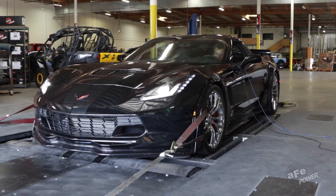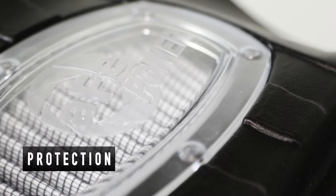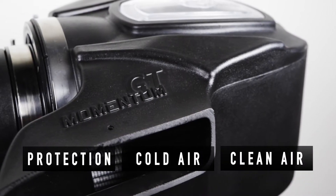Performance is only part of the story, though. Our Momentum systems offer unsurpassed levels of protection for your engine, delivering cold, clean air on demand.